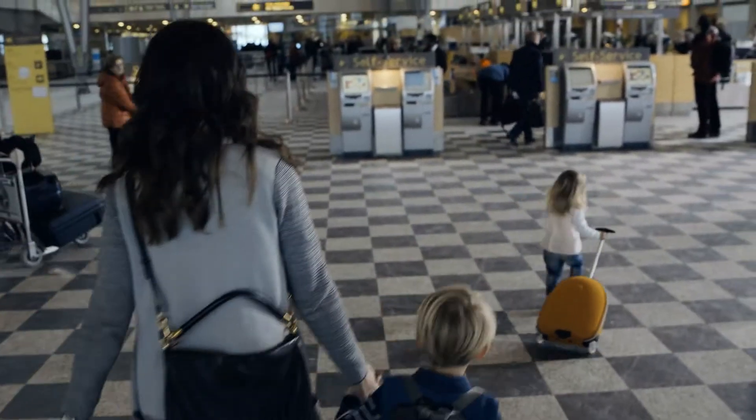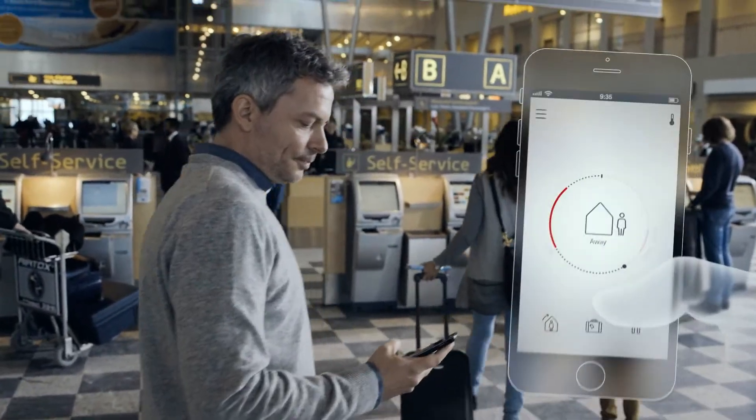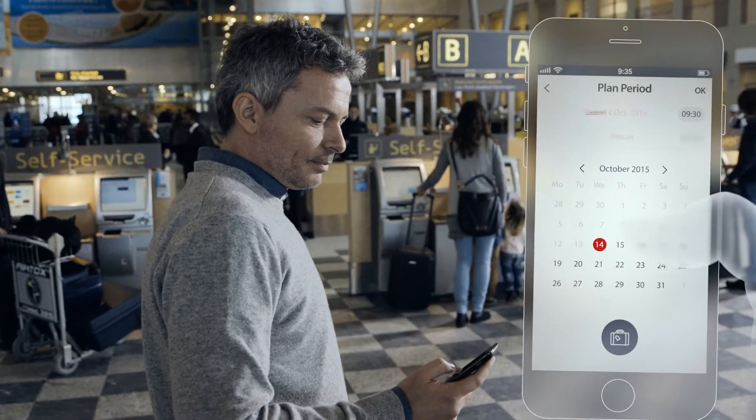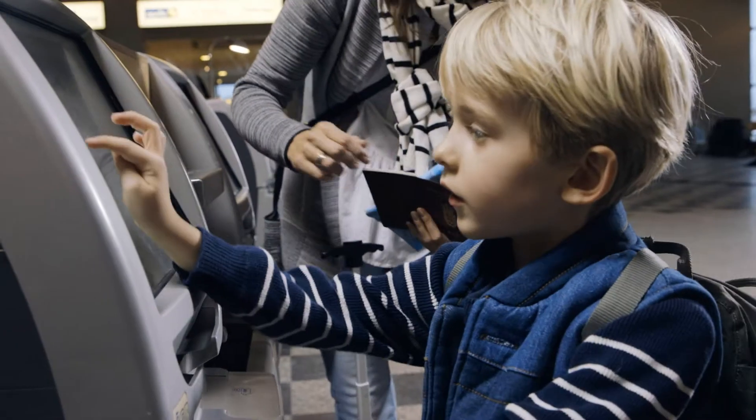When it's time for a vacation, Danfoss Link makes it easy to adjust your heating before you leave, or even while you're on the road. Danfoss Link puts you in control of your home heating, wherever you are.